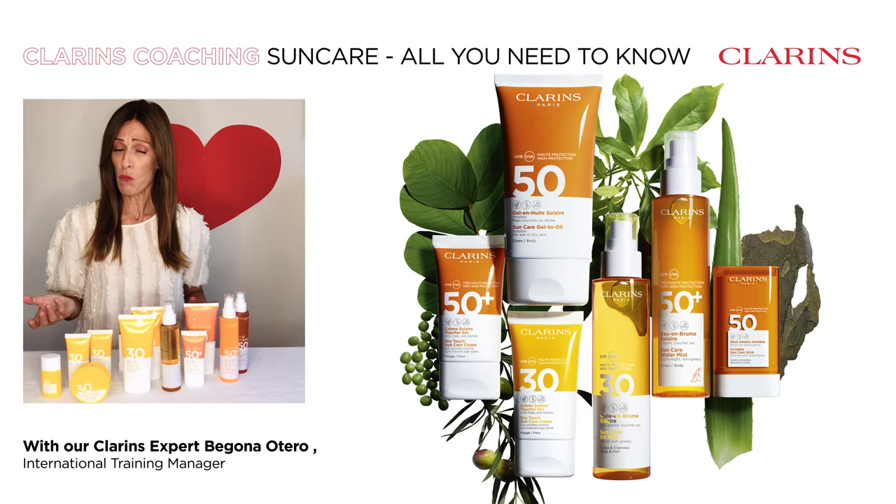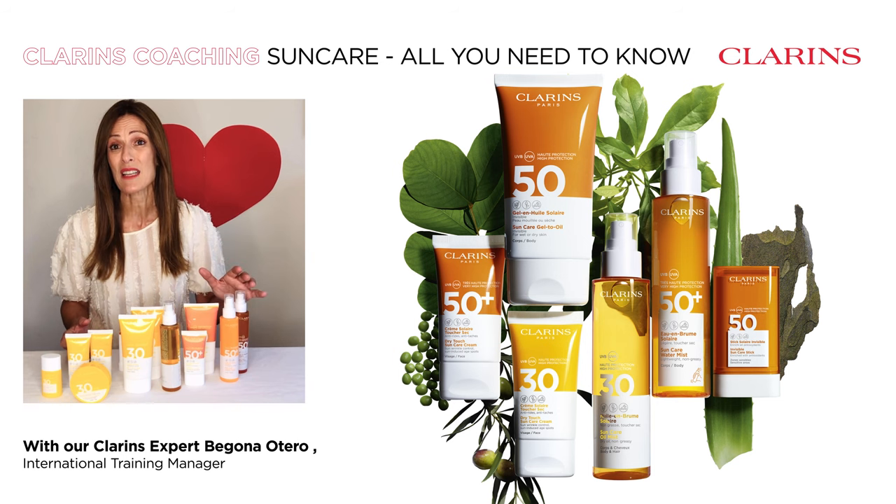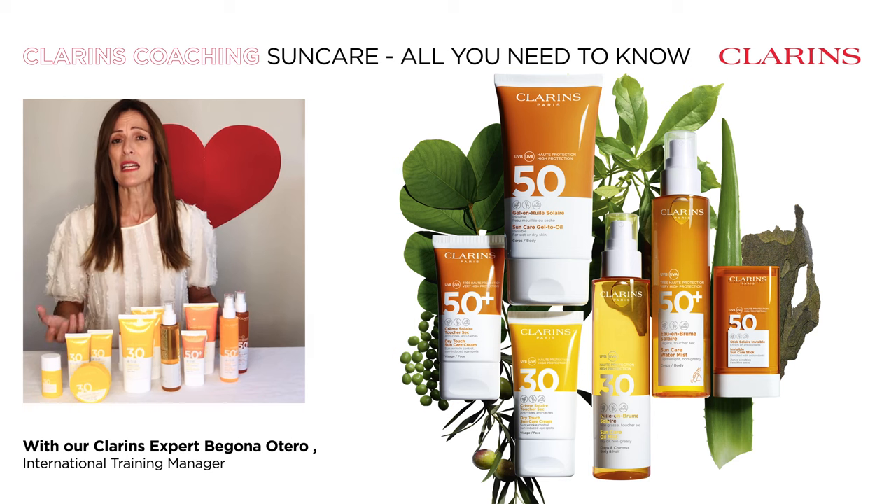But if you want higher protection, you can choose the lotion spray SPF 50 plus. It's fluid, it absorbs quickly, and it is fantastic.